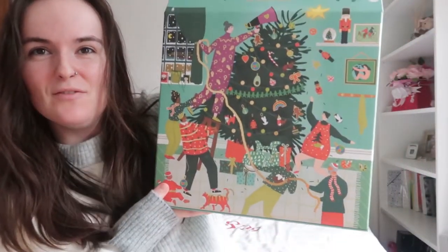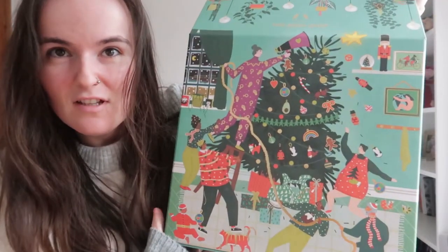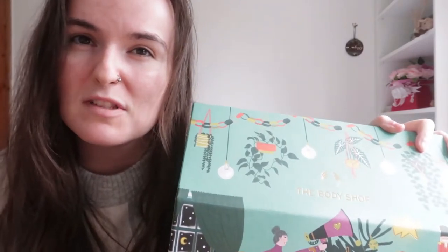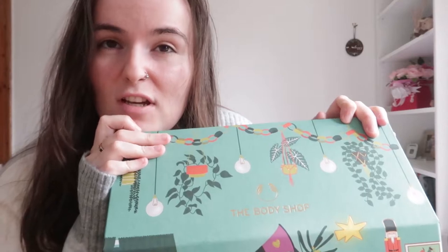Hey everyone, so today I'm so excited — I can finally show you my Christmas calendar. It's massive, I can't believe it, it's so cute! This is the Body Shop Ultimate Christmas Calendar. I really wanted to get this again this year — I got it last year and I absolutely loved it. I wanted to do a little unboxing slash review of the products.